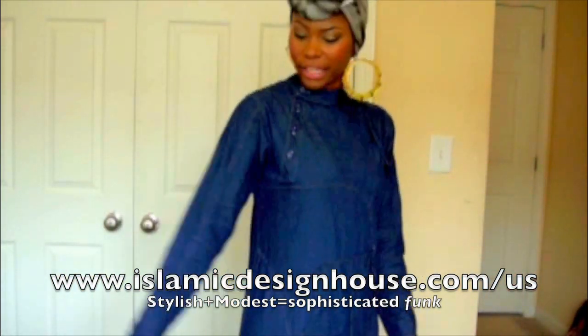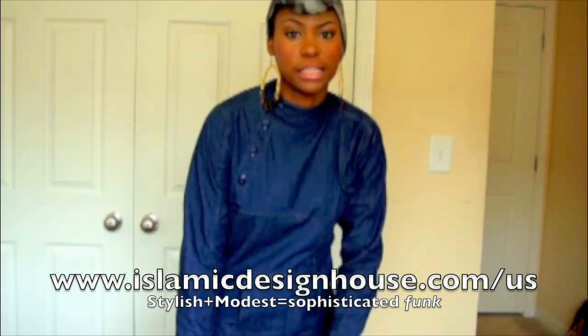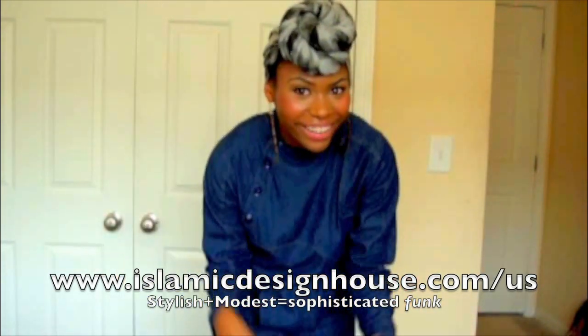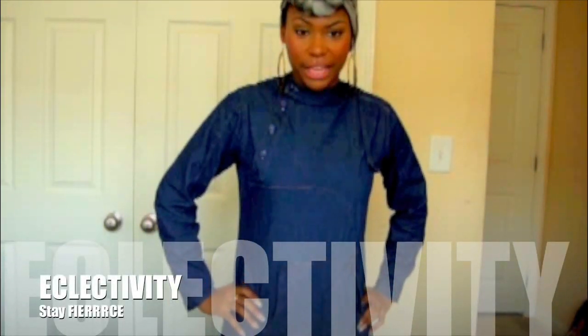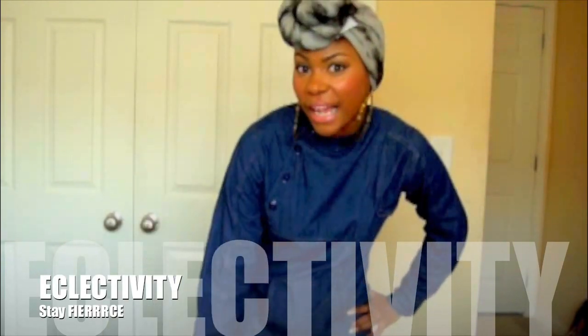This is my outfit of the day — hope you like it! If you're interested in their dresses, check out islamicdesignhouse.com/us — that's the US store. I'll be showing off more outfits of the day, so see you guys!